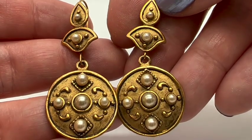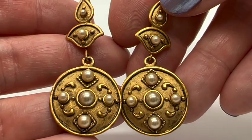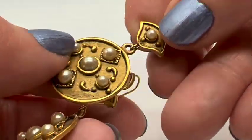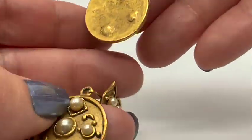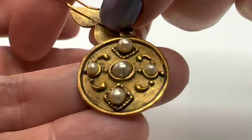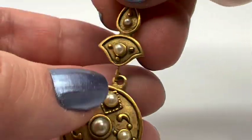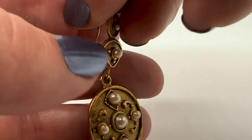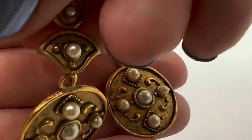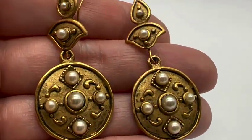I bought these for myself to wear. I just love these — I think they look very Renaissance. It seems like they would be Metropolitan Museum of Art, but they're not marked. I really like these. They look good on and they're not too heavy. So I just got these to keep. These are in really nice condition and I think they're very unusual. I love these.